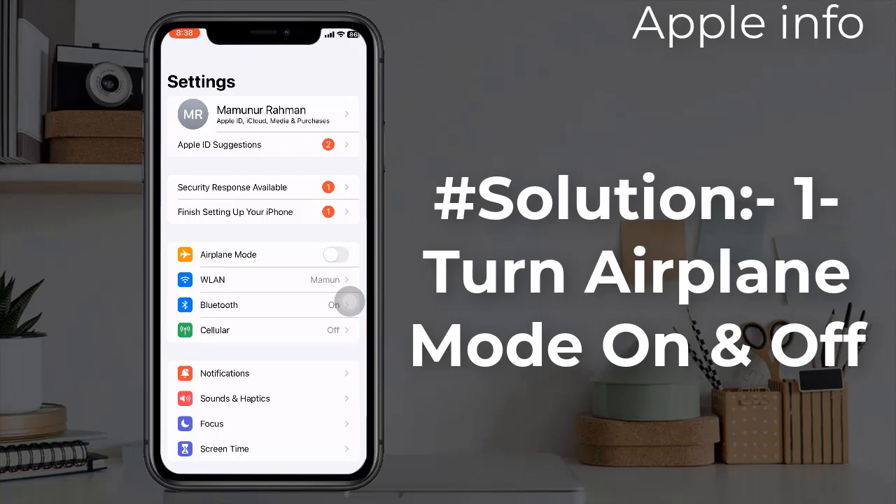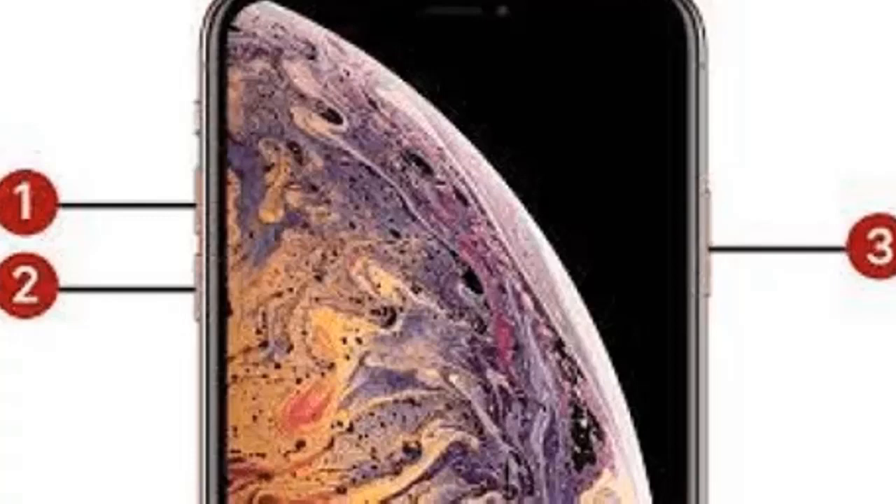Solution 2: Force restart your iPhone. If you have iPhone 8, 10, 11, 12, 13, or 14 series, and iPhone SE second and third generation, do the following steps: quickly press and release the volume up button, next quickly press and release the volume down button, finally press and hold the side or power button until you see the Apple logo.